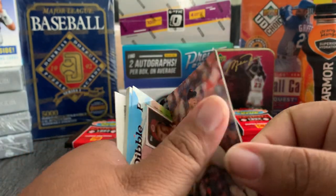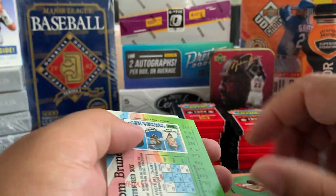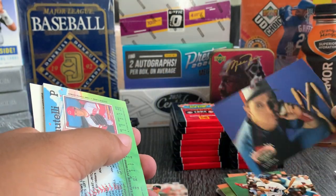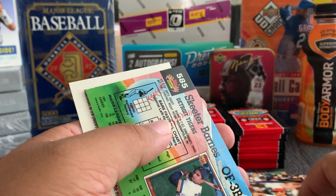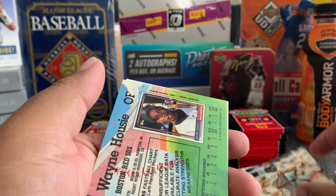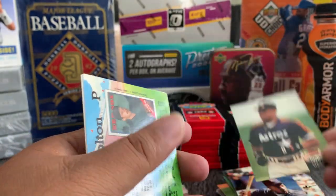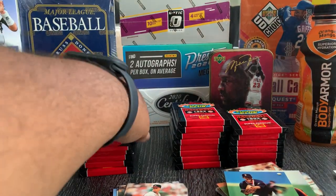I know a lot of the Braves players from watching the Marlins growing up — we played them all the time. Rob Dibble. Tim Walsh — nice card. Some of these profile pictures — I don't know if these guys are baseball players or trying to model. Skeeter Barnes, Lane House, Gerald Young.